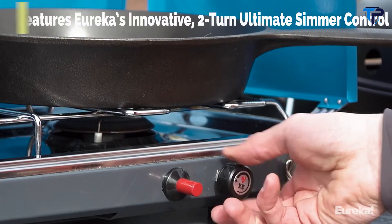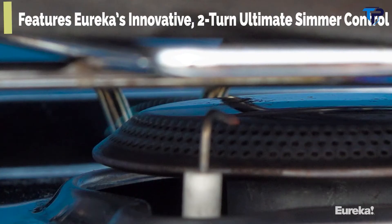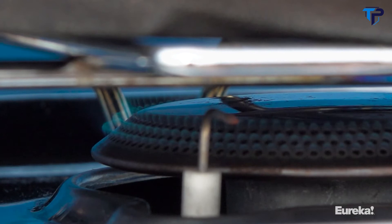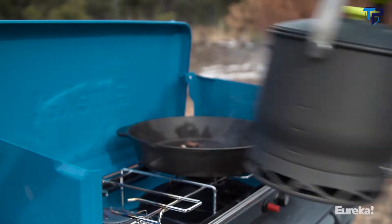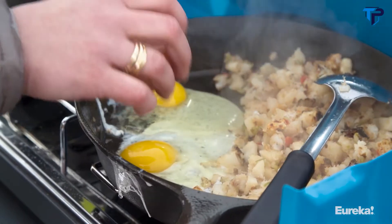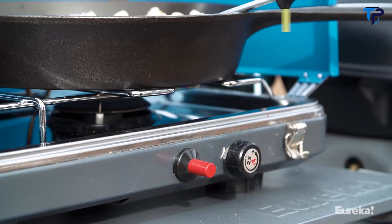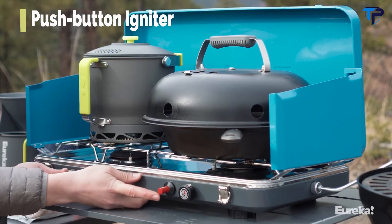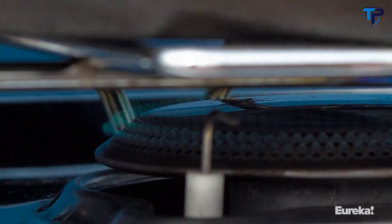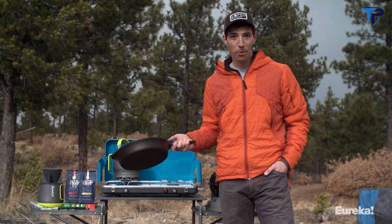With the Ignite Plus you get a huge range of adjustability thanks to Eureka's two-turn ultimate simmer control. This allows you to really dial in the heat output of each burner individually so you can boil water for coffee on one and simmer scrambled eggs on the other. It also comes with a push-button igniter that's really reliable so you don't have to worry about bringing a lighter with you. The burners are spaced far enough apart that you can get two 12-inch pans on there no problem.